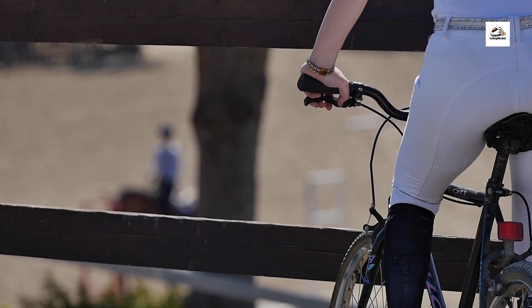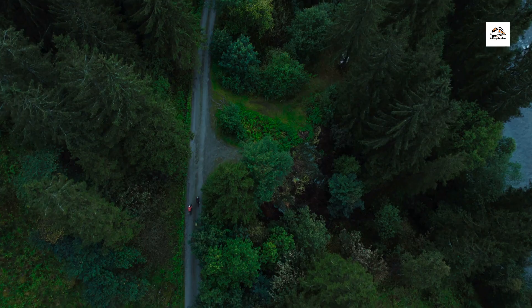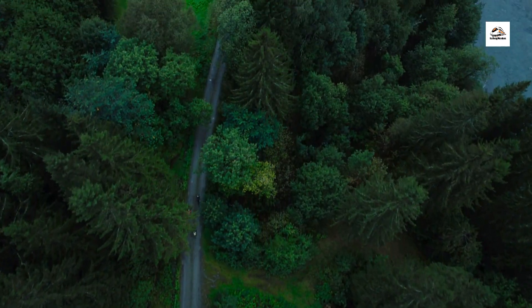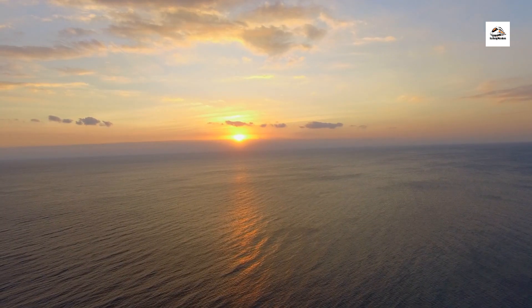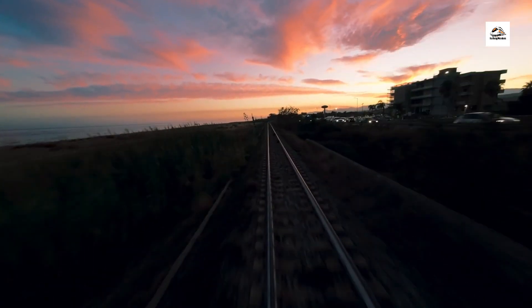Experience the East Frisian coast from a different perspective as we explore coastal cycling trails that run parallel to the railway tracks. With scenic views and gentle sea breezes, these cycling routes offer an active and eco-friendly way to explore the coastal landscapes and discover hidden gems along the way.